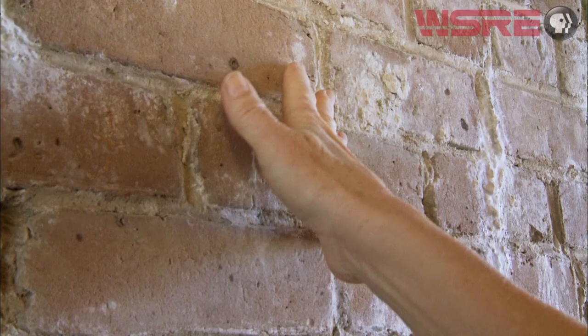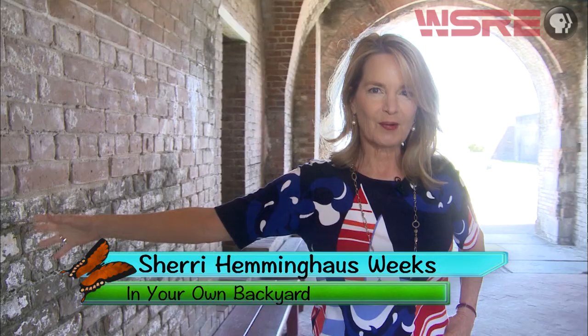The bricks in this fort tell stories that span 180-plus years. It's named after American Revolutionary War hero Andrew Pickens. It took about five years to build. Now you can wander through this beautiful structure on your own, or you can take a guided ranger tour as we did.